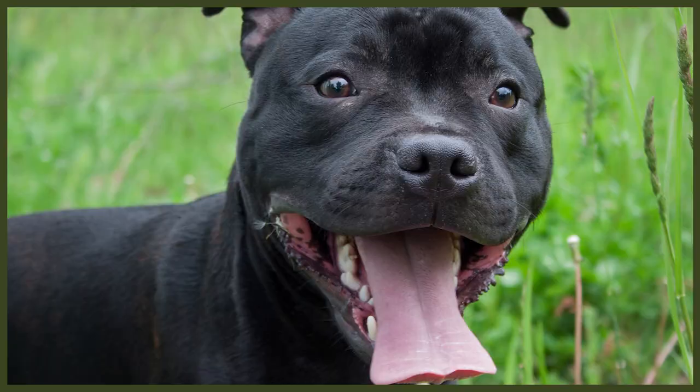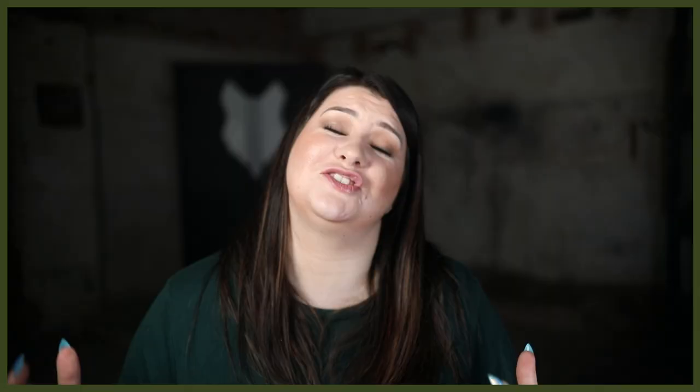The Staffordshire Bull Terrier is a very popular breed, known by Staffie lovers for its affectionate and loving nature — a breed that loves to be loved and wants to show the same affection to their humans. Sadly, due to some people seeking a tough-looking dog and not socializing or training them properly, many Staffies end up in animal shelters. The stereotype of being aggressive stops them from being adopted, but this couldn't be further from the truth. It's so important to research a breed thoroughly before bringing them into your home.